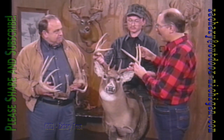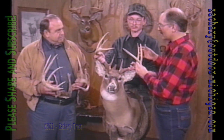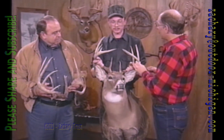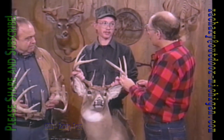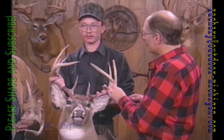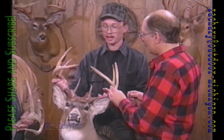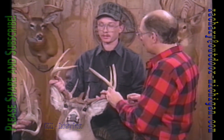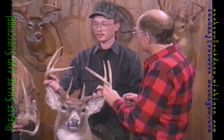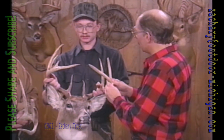This one made the record book — commemorative bucks — in the archery category. What was your story behind that? It was about 7:30 in the morning. He came through with a doe and another buck. The doe went a different way, and a six-point came by — I passed him up. Then this one came in about 20 yards and I shot him.